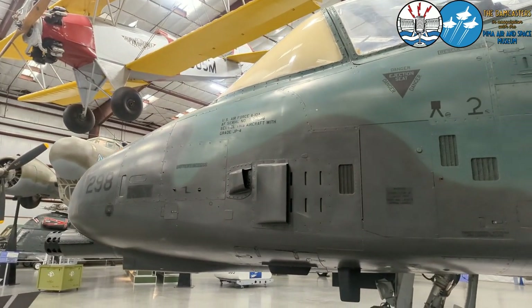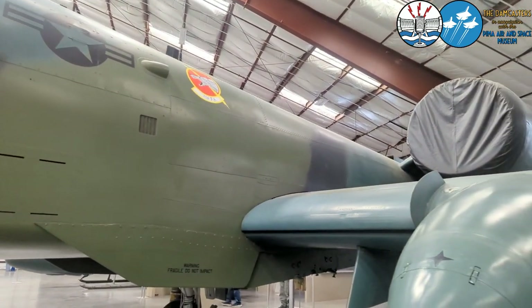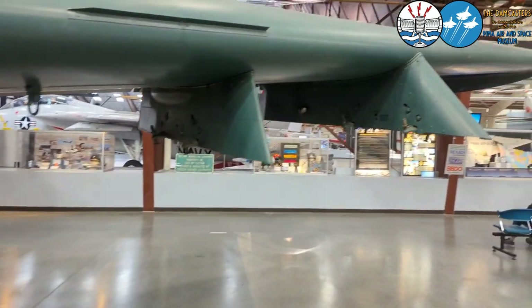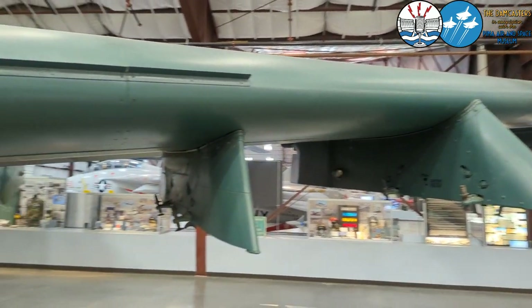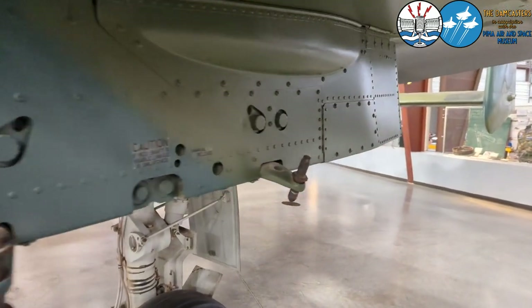These early A models had really limited sensors and targeting equipment — it was kind of brute force. But over the years they've upgraded them and made them more adaptable for night combat and for firing more high-tech weapons.